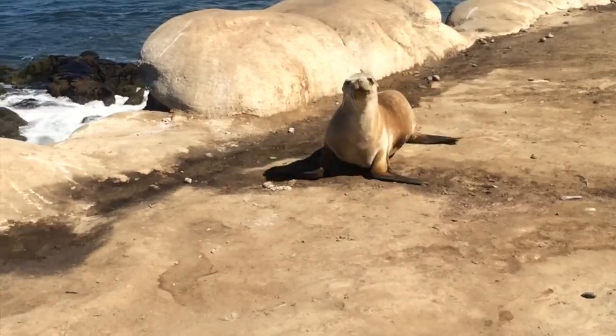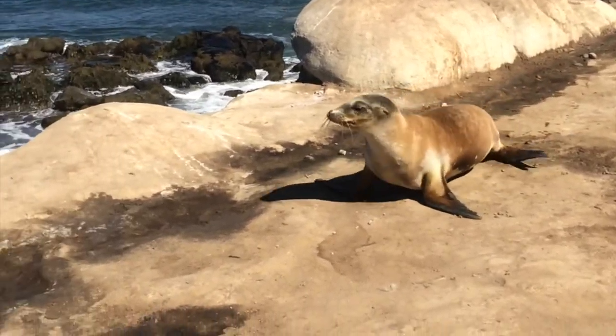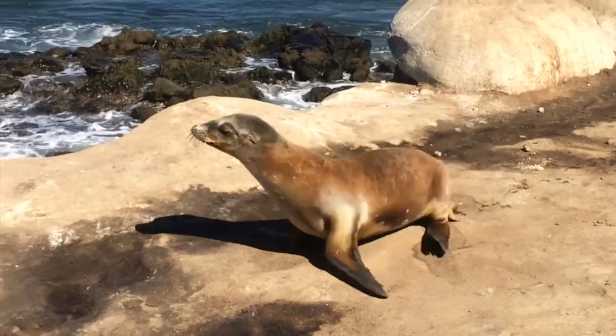Thanks for joining me on my wildlife expedition, and I hope you've enjoyed learning about the California sea lion.